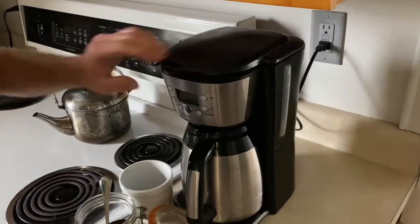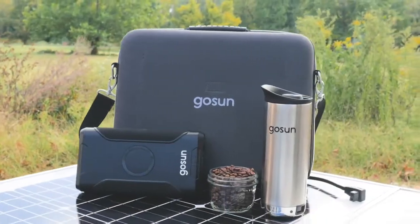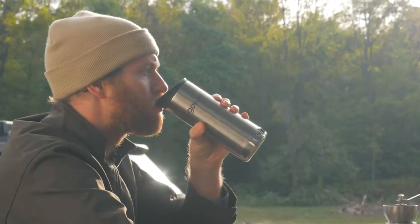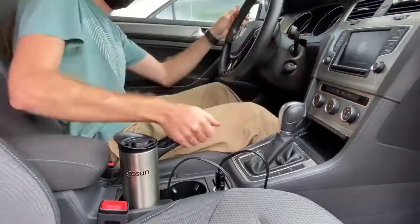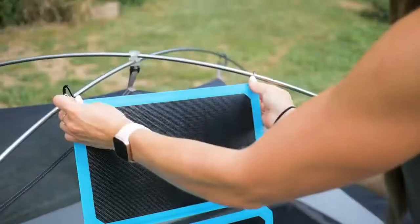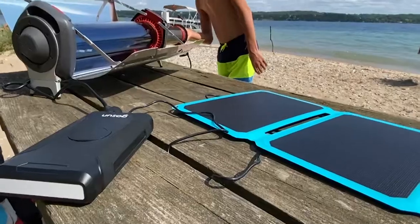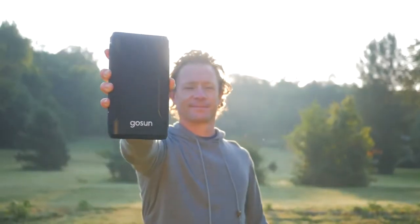Power outages and fire bans are becoming increasingly common. GoSun Brew enables you to make a good cup of hot coffee no matter what. Instead of using fire, plug into a 12-volt outlet found in any car, truck, boat, or RV — or bring the Power 266 and set up your own solar power plant. GoSun presents the fuel canister of the future.